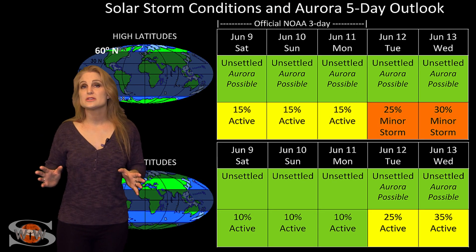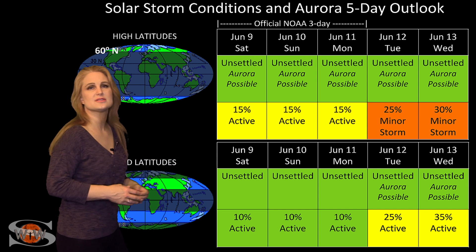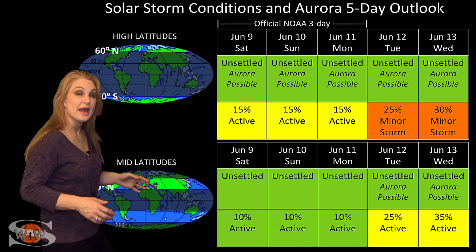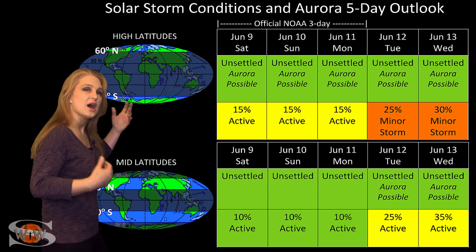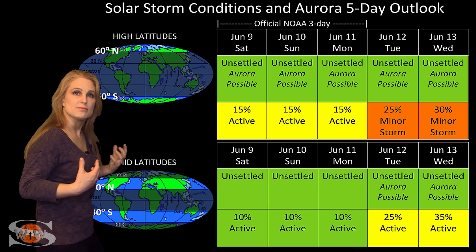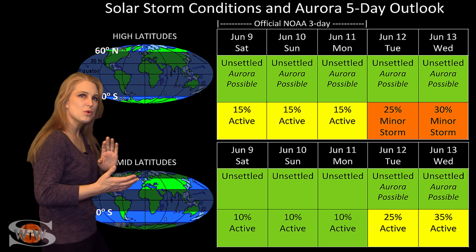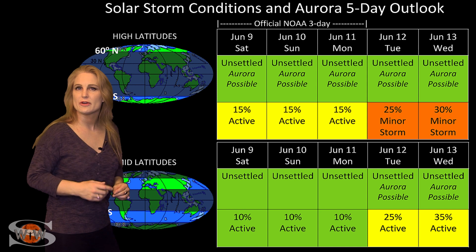Switching to solar storm conditions and aurora possibilities over the coming week — we're dealing with some disturbed solar wind from a remnant coronal hole rotating across the Sun's face, but it's not giving us all that much, so overall conditions are reasonably quiet. That changes around mid-next week when we get pockets of fast wind from the better-formed part of that coronal hole. At high latitudes, NOAA is expecting unsettled conditions with a 30%–50% chance of a minor storm. At mid-latitudes, we're expecting only normal to unsettled conditions, with about a 40% chance of active conditions and only a small chance of a minor storm. This won't last long — maybe a day or less.